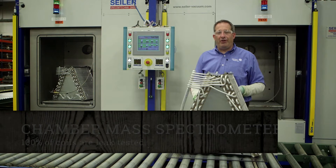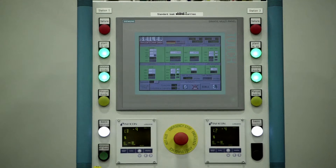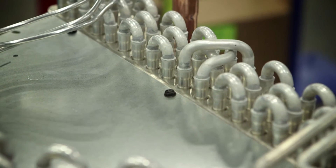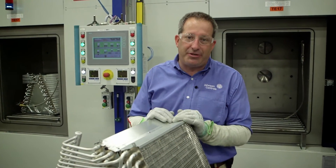Once we've completed all the brazing on this unit, we're going to check it in a chamber helium mass spectrometer. The reason we use a chamber is we want to be able to capture all the leaks that may exist on any of the braze joints. We do this to ensure leak-free operations throughout the life of this unit.